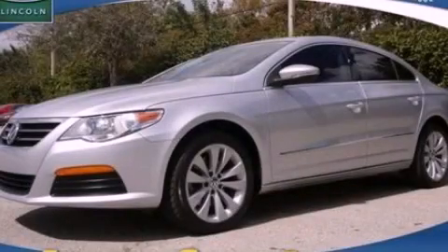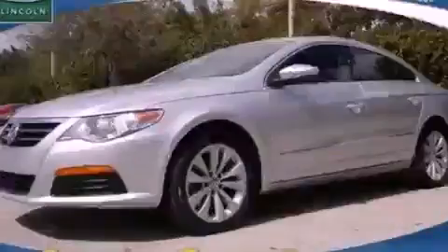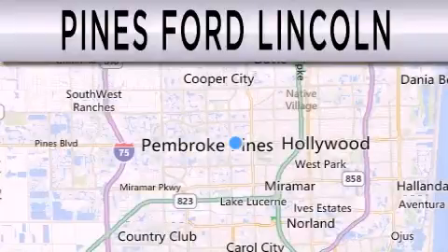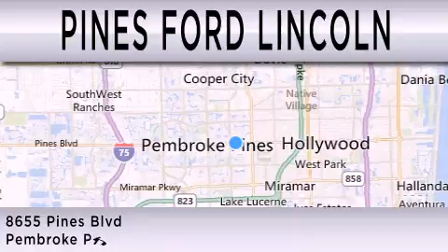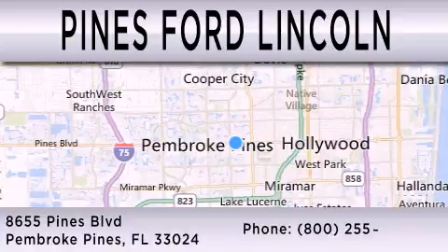We invite you to contact us today to learn more about this vehicle. Pines Ford Lincoln is dedicated to doing everything possible to ensure the experience you have selecting your next vehicle is as pleasant as possible. We are located at 8655 Pines Boulevard in Pembroke Pines.